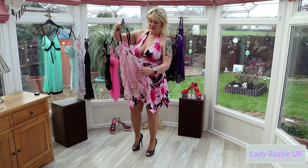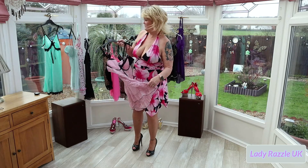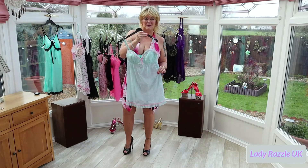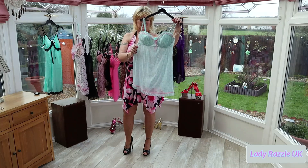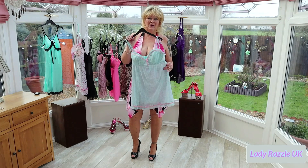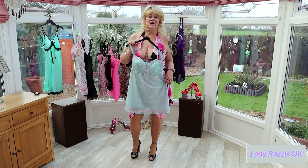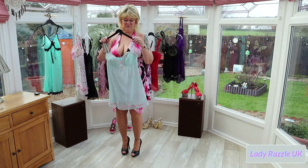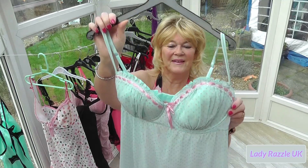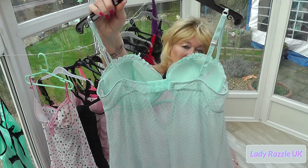This one was actually my first one. Believe it or not, I actually wore this one on the beach. It did have a matching thong with it but it's got a bit too tight. I'll try this one on first — it's got nice cups and a hook-and-eye back.